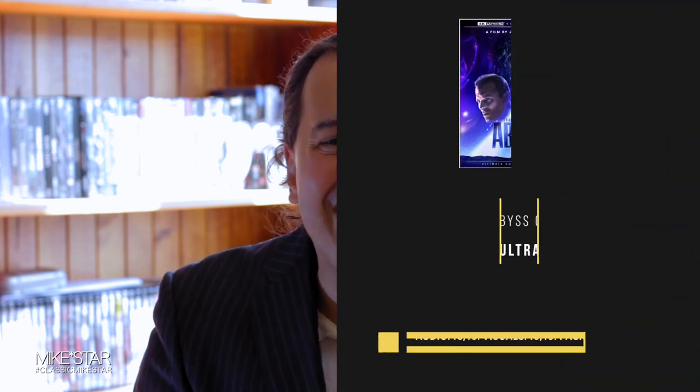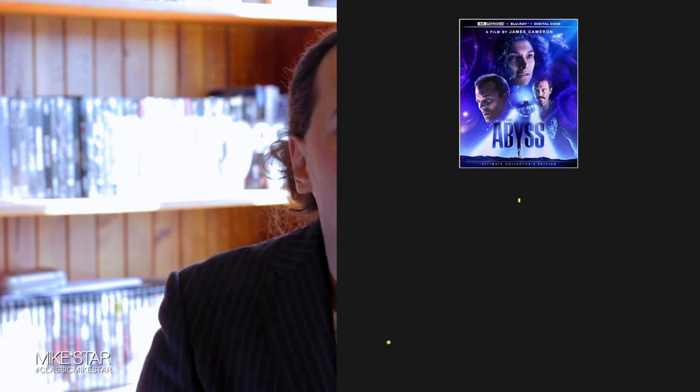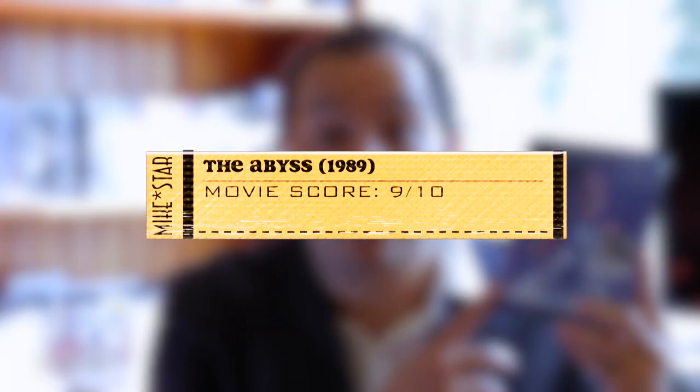Transfer-wise, I rate the audio, visuals, and packaging an easy 10 out of 10. This is an aesthetically beautiful release, not to mention the audio and visuals — one of the best. For this year, this is the best 4K release transfer-wise. Just love it.